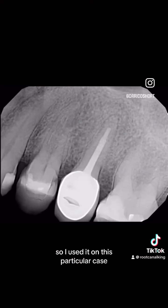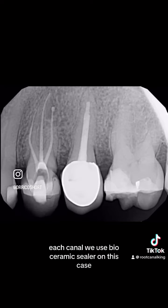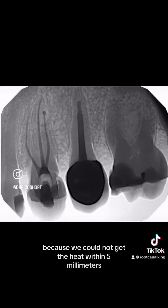So I used it on this particular case — this upper premolar. It actually had three roots, each canal. We used bioceramic sealer on this case because we could not get the heat within five millimeters.